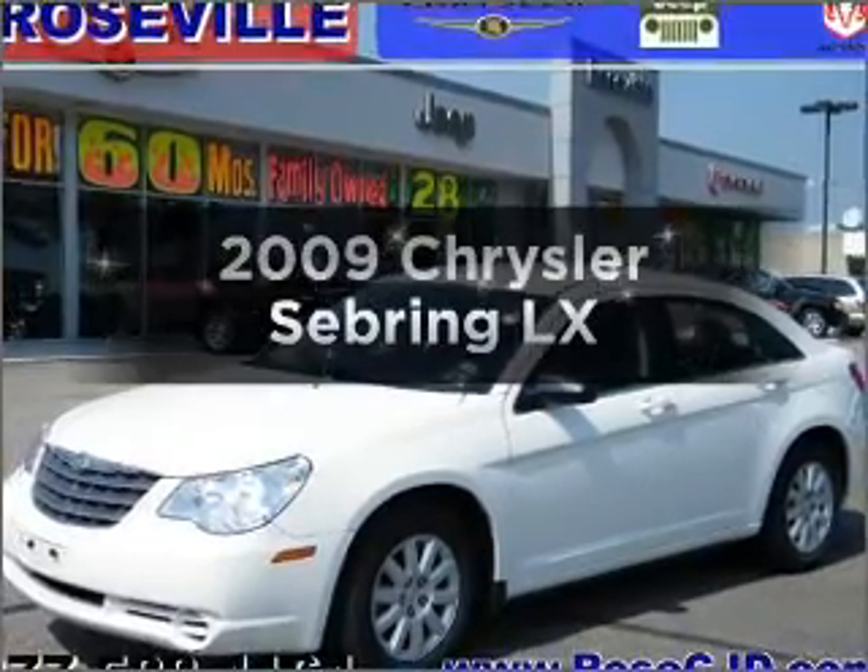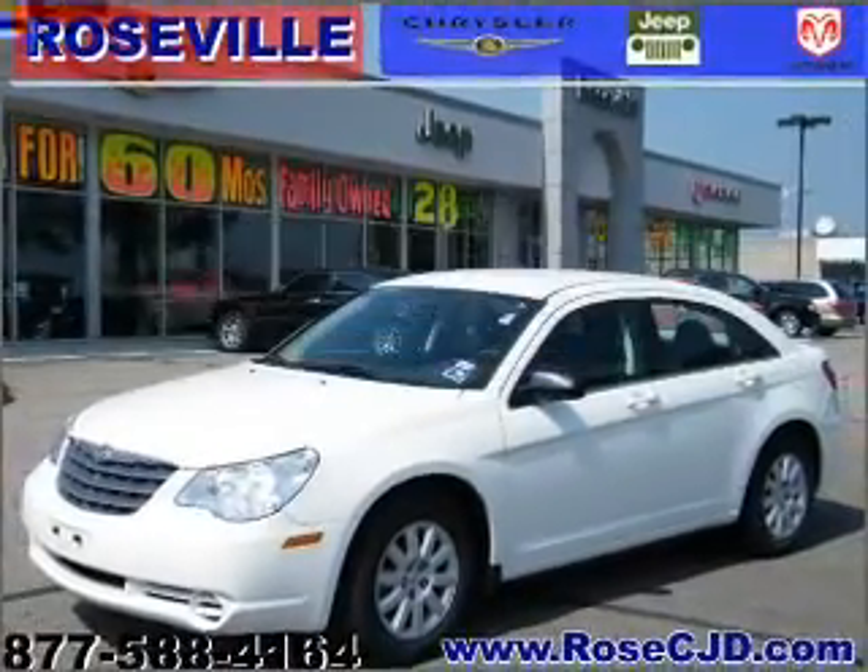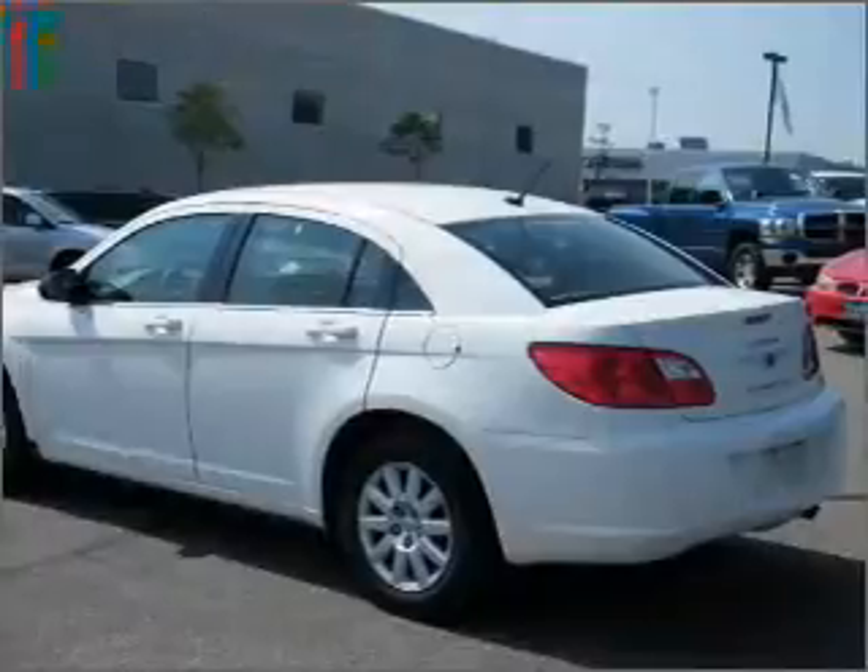Presenting the 2009 Chrysler Sebring — if you're looking for a first-rate auto, this one could be yours today.